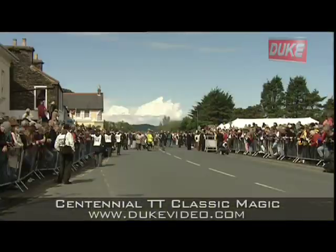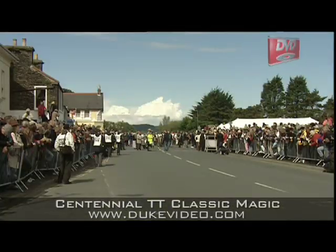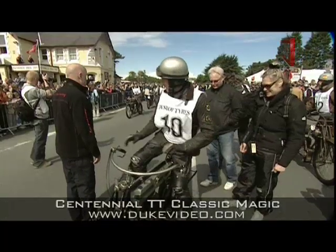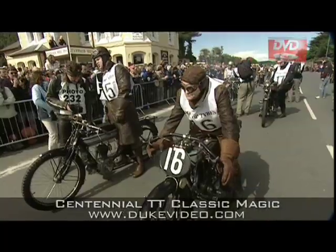And so they gathered for the recreation of that all important history-making TT of 1907, including many of the machines which took part a century ago.